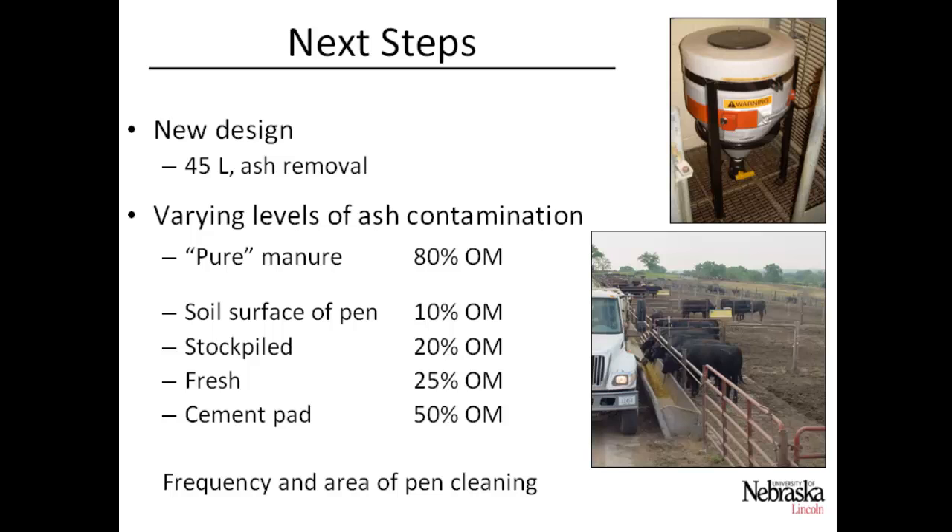As a next step, we've designed 45-liter digesters with easier ash removal from the bottom, with the idea that more efficient ash removal could increase methane production. We want to compare all different types of manure: pure manure over 80% organic matter as our baseline; manure collected just off the soil surface of the pen, which may be as low as 10% organic matter; stockpiled or fresh manure at 20 to 25% organic matter; and manure strategically harvested from the cement pad behind the feed bunk with more frequent cleaning, which could reach as high as 50% organic matter.